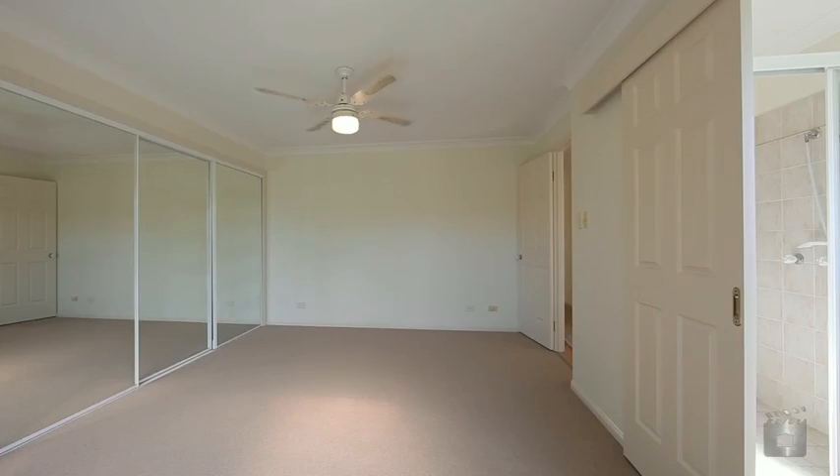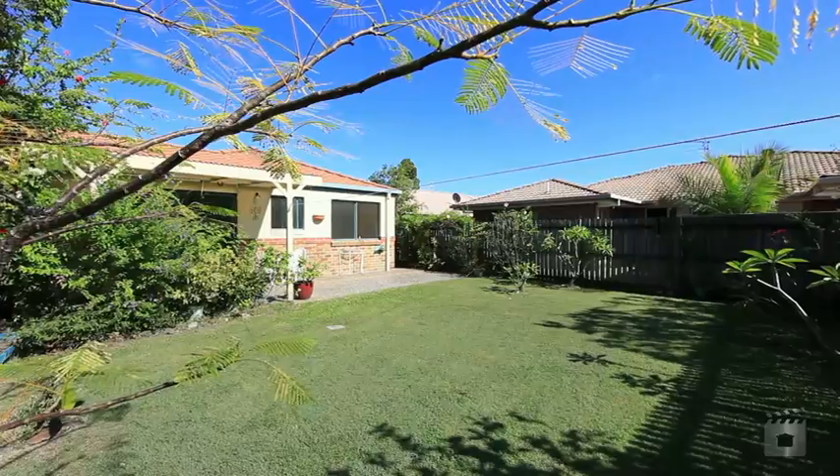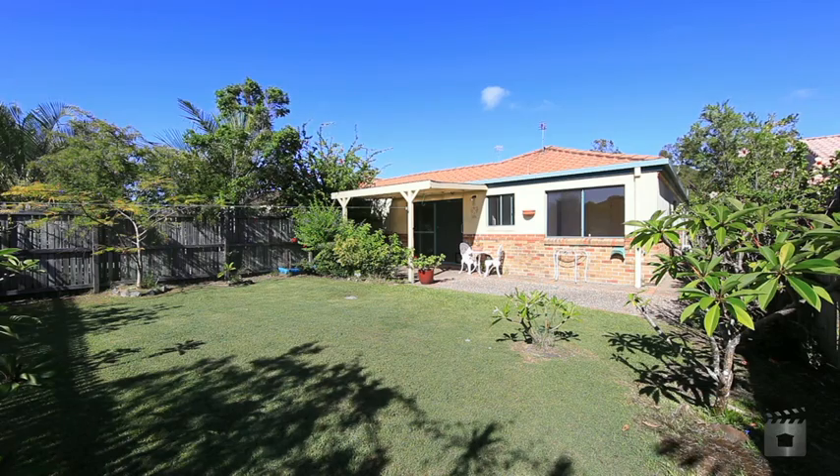There are three bedrooms, all with built-in wardrobes and ceiling fans, the master with access to the backyard, two bathrooms, garage and a good-sized yard for the kids to play or the family dog. 145 Brown Street, Labrador.